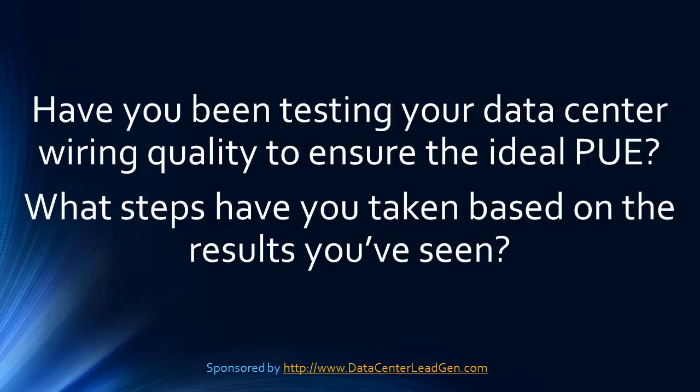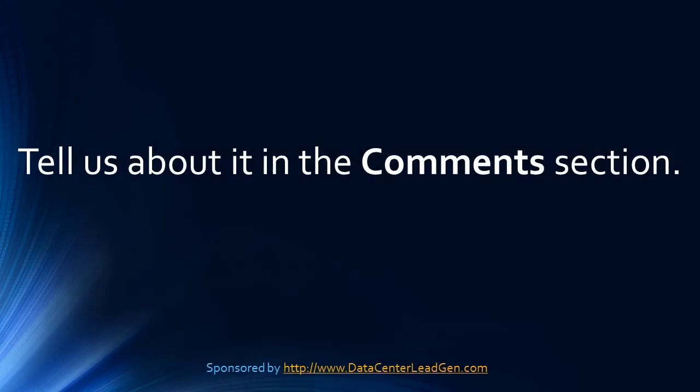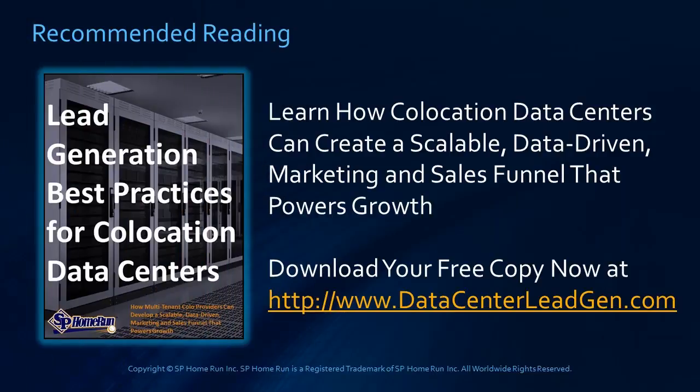Have you been testing your data center wiring quality to ensure the ideal PUE? What steps have you taken and what results have you seen? Tell us about it in the comment section. You can download a copy of this guide while it's still available at www.datacenterleadgen.com. Thanks for tuning in today to learn all about whether data center wiring impacts power usage effectiveness.